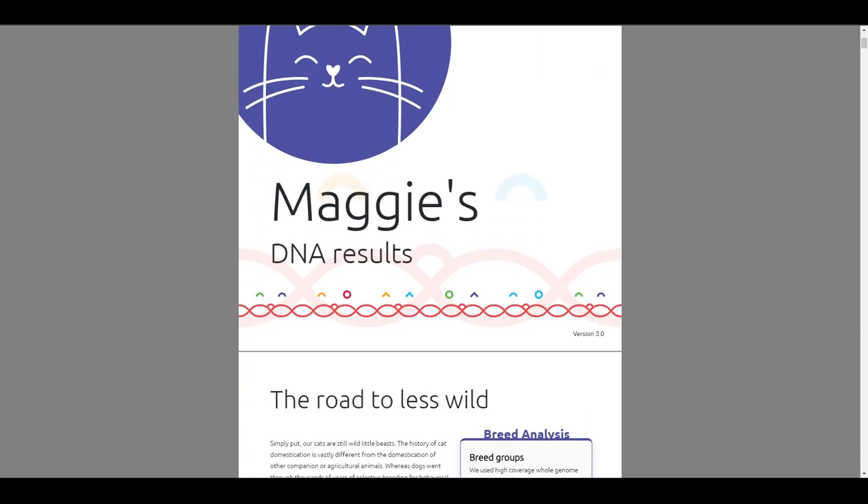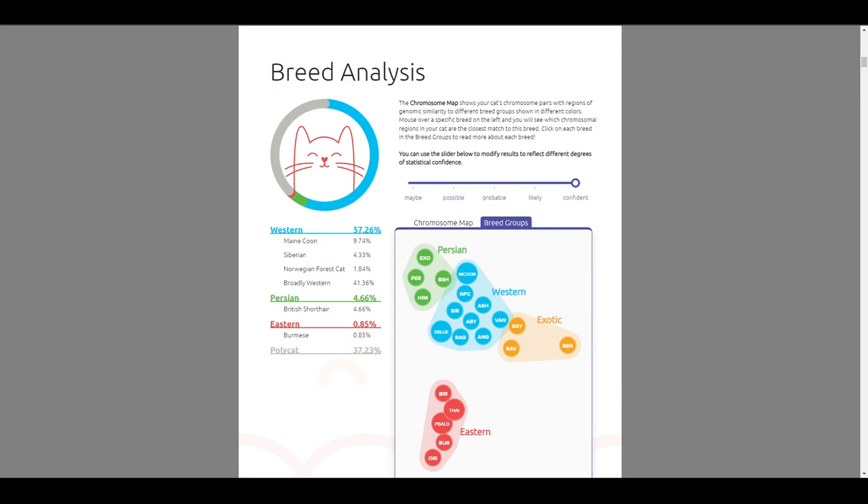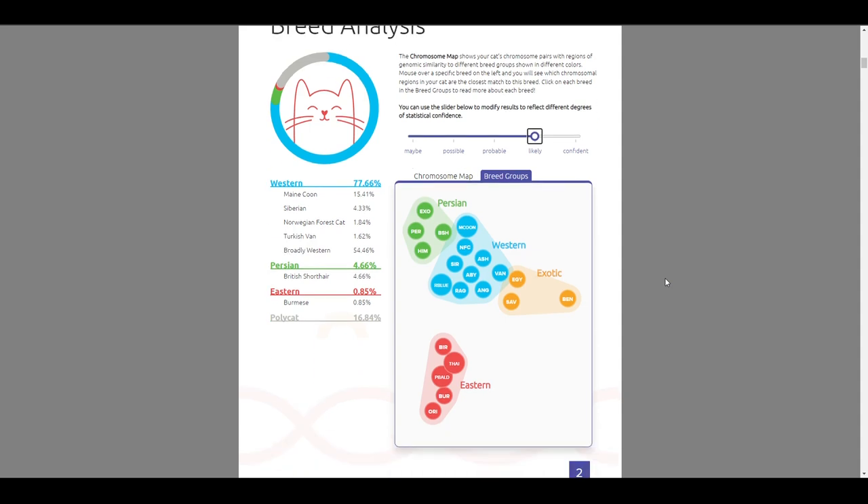This is Maggie's breed analysis page. The report shows her genetic similarities to the top 21 different breeds in BasePaws' reference panel. BasePaws looks at four fundamental cat breed groups — Eastern, Western, Persian, and Exotic — and compares the cat's genetics to patterns seen in known breeds. There's a slider that modifies results according to statistical confidence. Under confident, Maggie shares the most similarities with Western cat breeds including the Maine Coon, Siberian, and Norwegian Forest Cat, and she's about 37% polycat — BasePaws' term for a domestic short hair with mixed ancestry. The report also contains a brief overview of each breed's origin, personality, genetic predisposition, and any associated health risks.